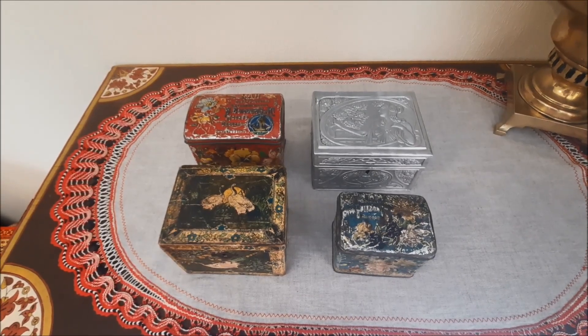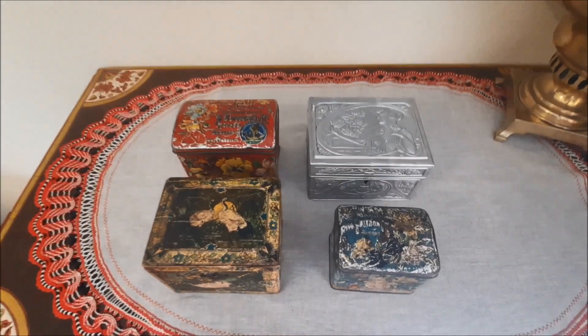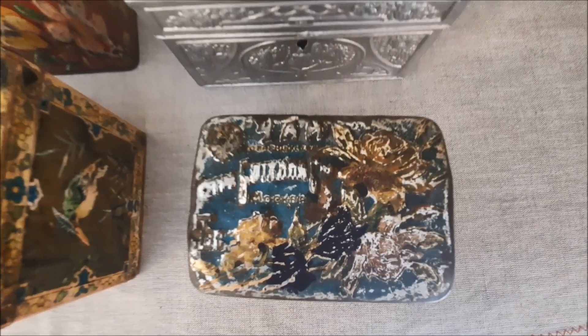Besides caddies, tea was also sold in beautiful tea boxes like this one. I have such boxes in my collection, and each box is associated for me with a tea merchant dynasty. These are my tea boxes — each box has the name of a merchant family, and each family has a long and interesting history.